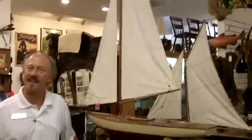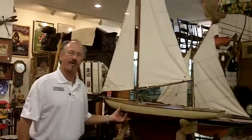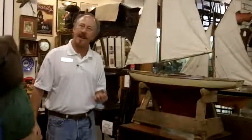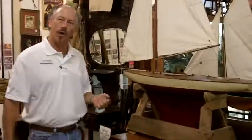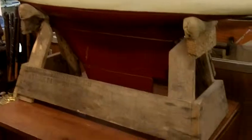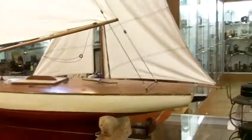Hello, I'm David at Gannon's Antiques and Art, and as you can see, one of the many things you can find here is an absolutely spectacular example of an early 20th century handmade pond yacht, which is one of the many beautiful artifacts that we have here.